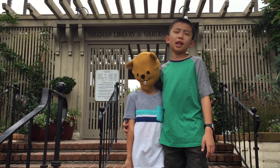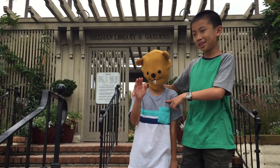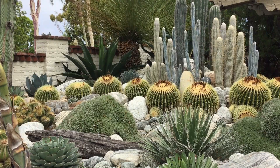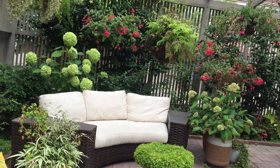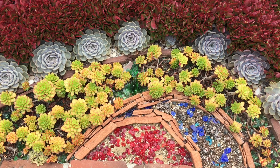Our next stop is Sherman Library and Gardens. Remember Sherman the Beaver? This is a 2.2-acre horticultural museum of living plants displayed amidst the setting of immaculate gardens, patios, and conservatories.